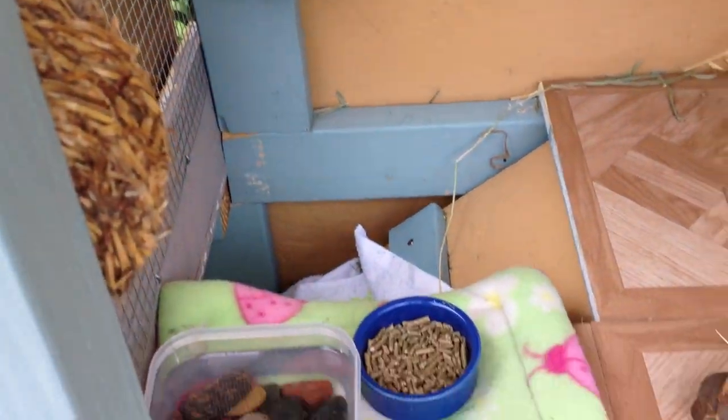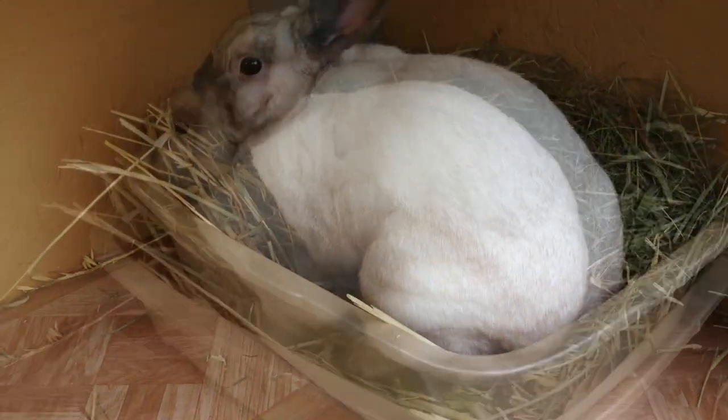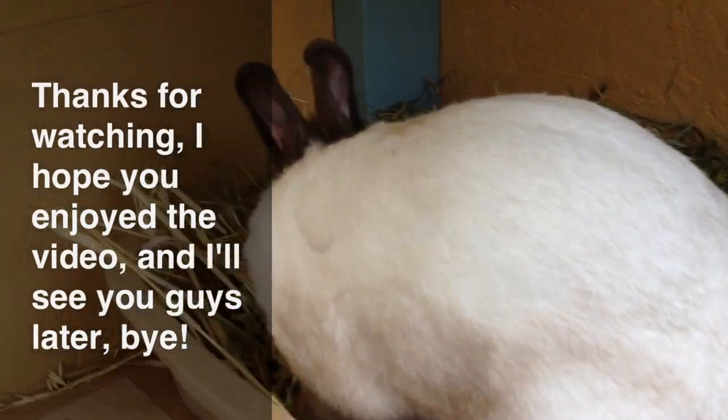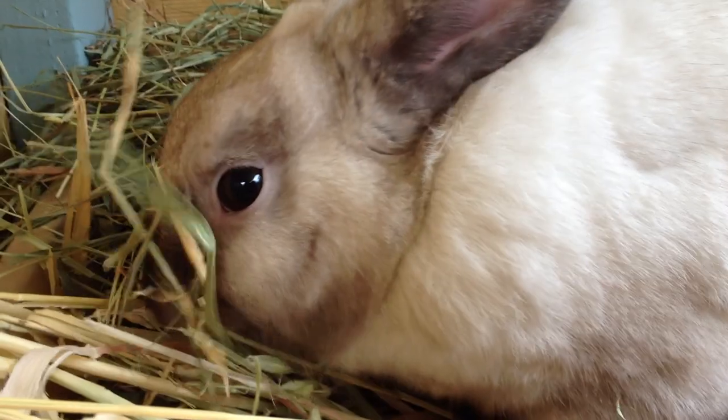So yeah guys, I'll give you a quick overview of his cage. Here is a view from the other side, and then his kitchen area on the second story with some uneaten evening salad. Thanks for watching, I hope you enjoyed the video. Bun bun, wanna say bye? No, you're just gonna eat. Alright, bye guys!